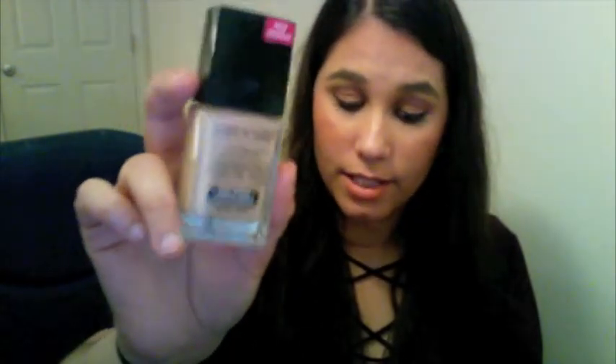Next is the Wet and Wild photo focus foundation, which I use for daytime. I've done a wear test and it lasts a pretty long time, though I just like the way the L'Oréal looks better over time. Mine is in light medium and it's a pretty good match — it's also really inexpensive, around five or six dollars. I also have the Wet and Wild photo focus concealer in light medium beige, which I've been layering over my waterproof concealer and it works really well.